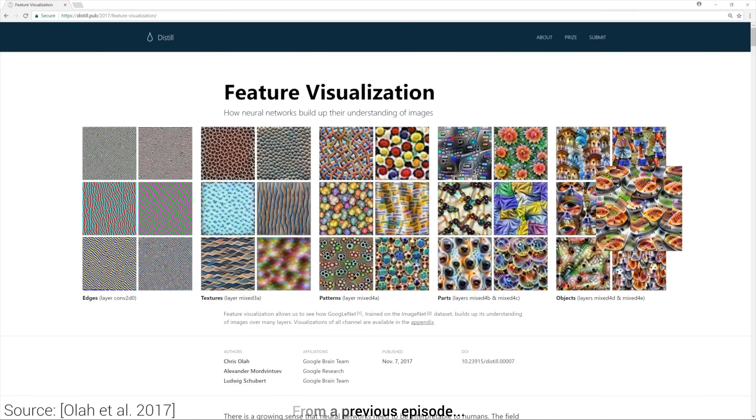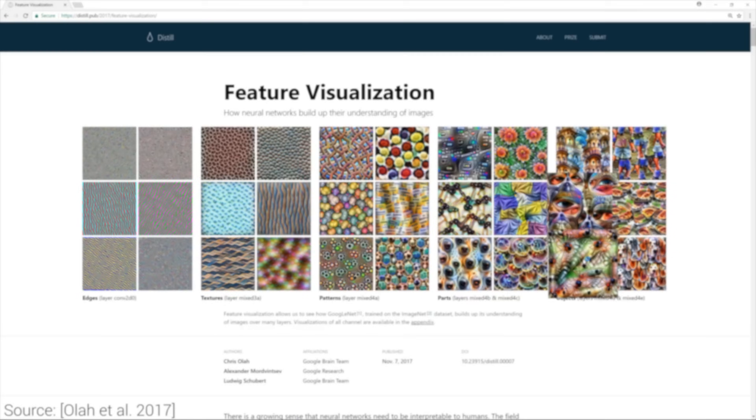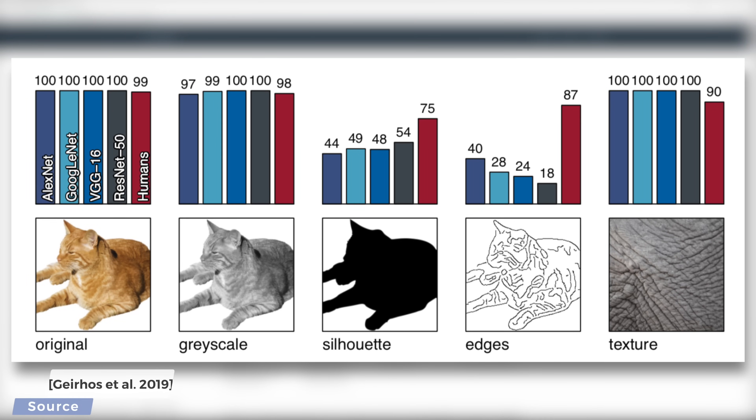But what does this mean exactly? Let's have a look at an example, and in this example our test subject shall be none other than this cat. Here we have a bunch of neural networks that have been trained on the classical ImageNet dataset, and a set of humans. This cat is successfully identified by all classical neural network architectures and most humans. Onwards to a grayscale version of the same cat — the neural networks are still quite confident that this is a cat, some humans faltered, but still nothing too crazy going on here.